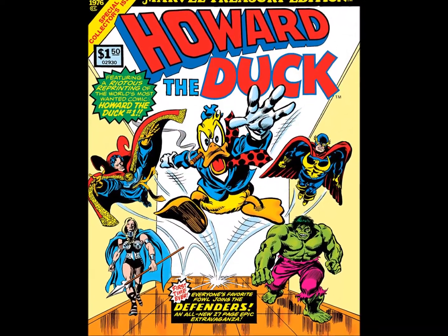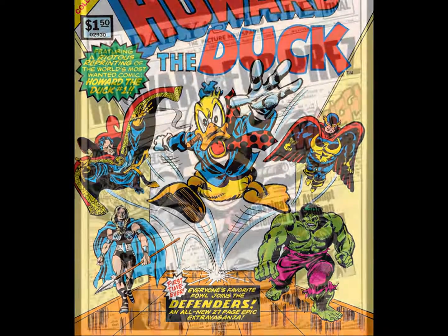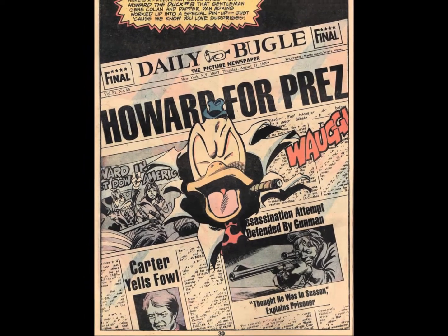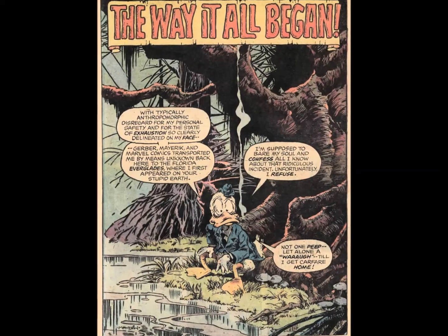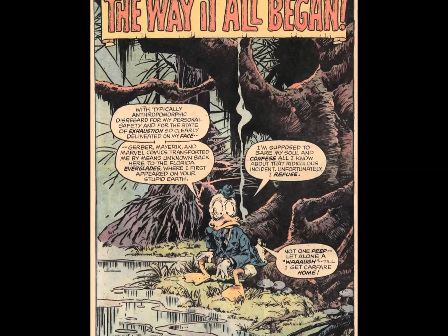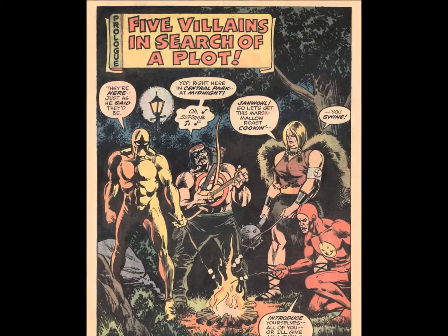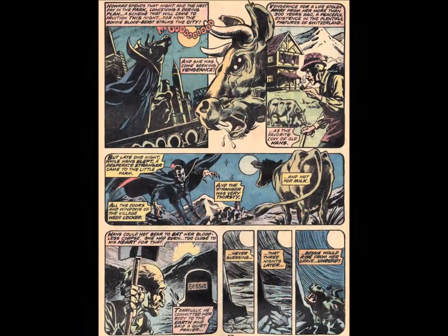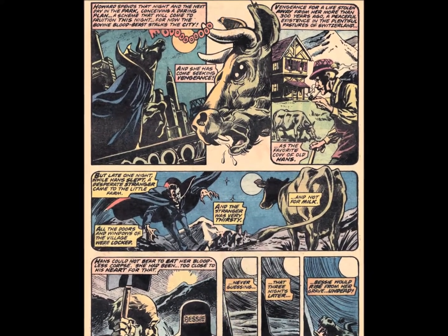Marvel Treasury Edition 12 gave readers more of what they wanted, which was, apparently, Howard the Duck. This feisty fowl had recently taken comic-dom by storm with his own title, and Marvel were eager to keep the ball rolling. This volume features a first for the Treasuries — a new story, guest starring the Defenders — and it's darn good. Even better, this reprints Hellcow, one of the oddest tales of Marvel's Bronze Age.